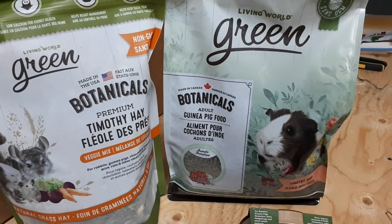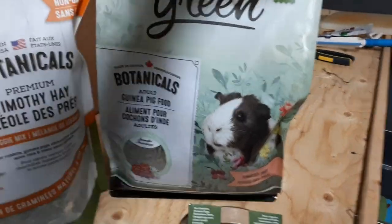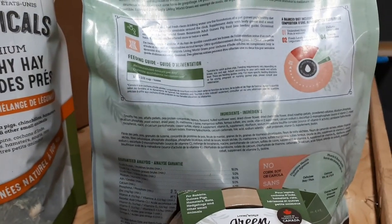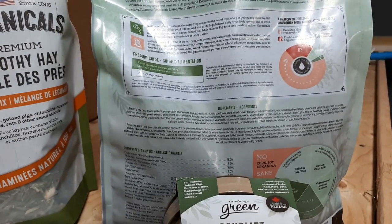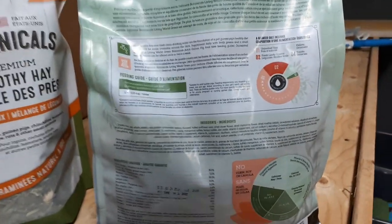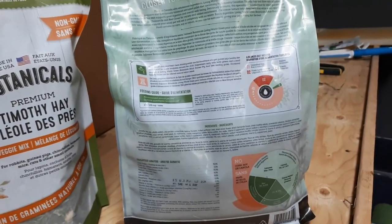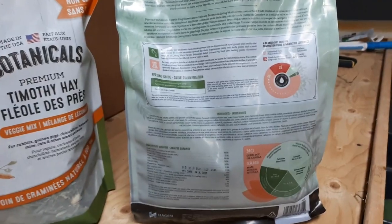Over here we have adult guinea pig food. This says it is made in Canada. The ingredients are: Timothy hay, pea, alfalfa pellets, pea protein, tapioca, flax seed, hulled strawberry seed, dried clover flower, dried chamomile, dried rose hip petals, and then the rest is basically your vitamins and minerals added. The recommended amount per day is a quarter cup to half a cup. For my pigs I generally do a quarter cup for the pair to share during the day. We'll give this a whirl and see what they think of the taste in a few minutes once we clean out the cage.